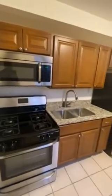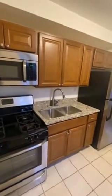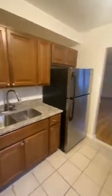Next up is the kitchen. All stainless steel appliances, granite counters, oak colored cabinetry. The kitchen window overlooks the back of the building and a yard outside.